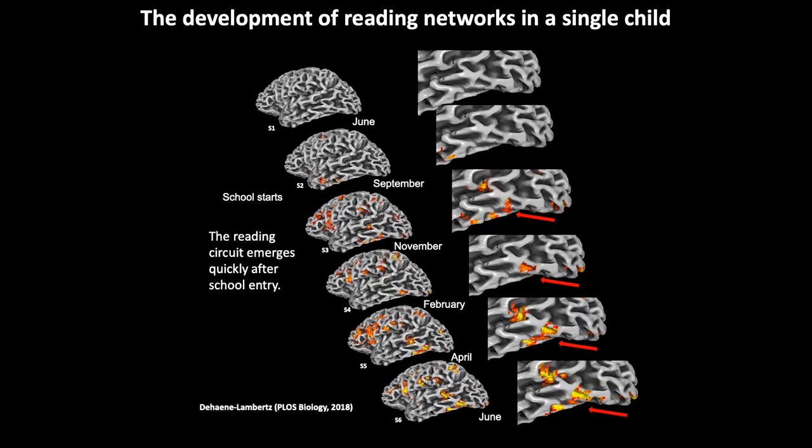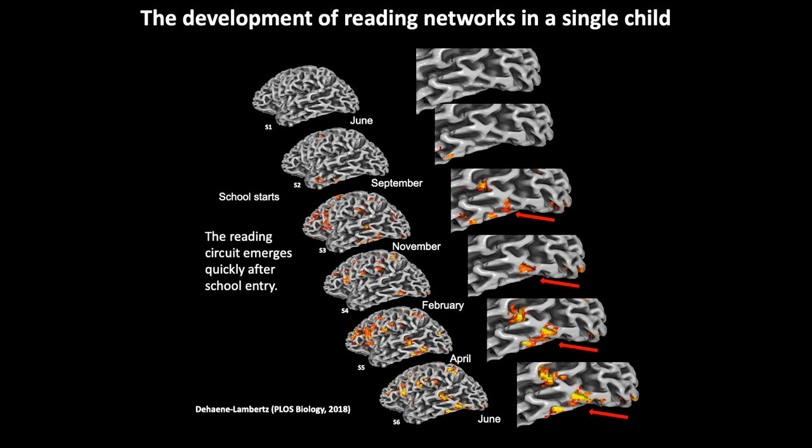However, given the limitations of brain imaging in human subjects, it's not been possible so far to understand how this region encodes, at the single neuron level, the written word. This is due to the fact that we cannot access single neurons except in very rare cases of patients with epilepsy.